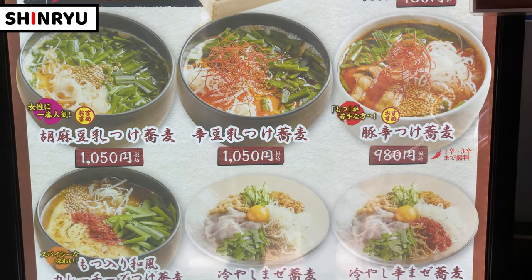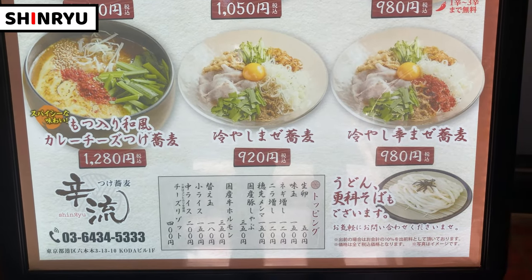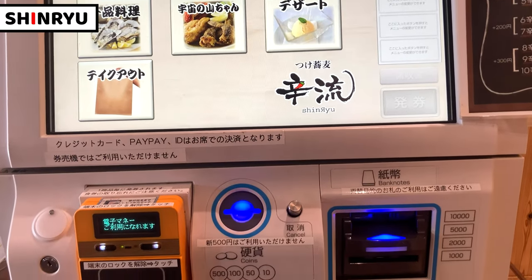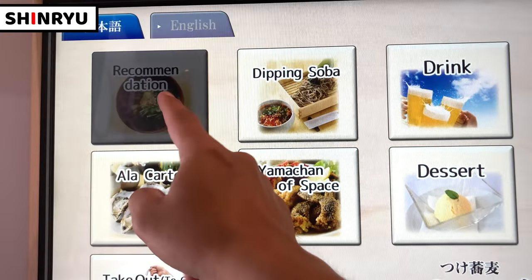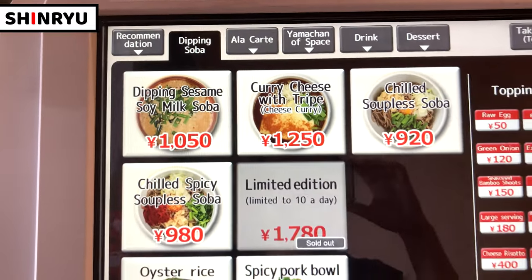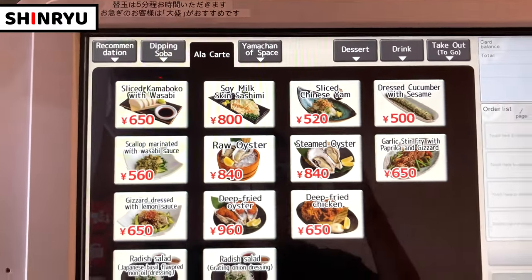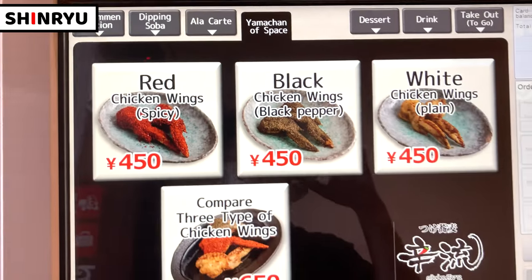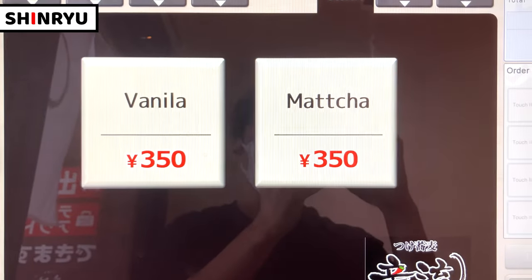These are Shinryu's soba noodles menu — traditional soba, unique soba, many kinds of soba we can order. This is a vending machine. We can select languages from Japanese or English. Let's see the menu together in English. The recommended item is of course soba, especially spicy soba noodles. We can also order non-spicy soba noodles and rice dishes. There are some other side dishes as well, such as Japanese local food, deep fried chicken wings, etc. Desserts and drinks are also available. It's really nice.